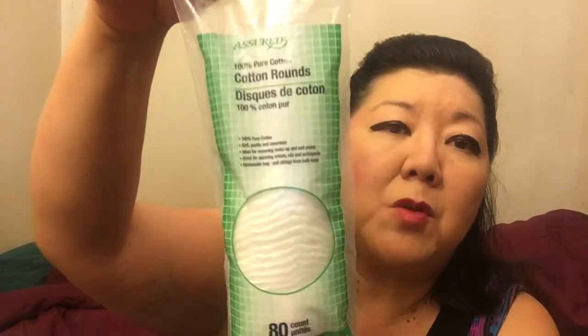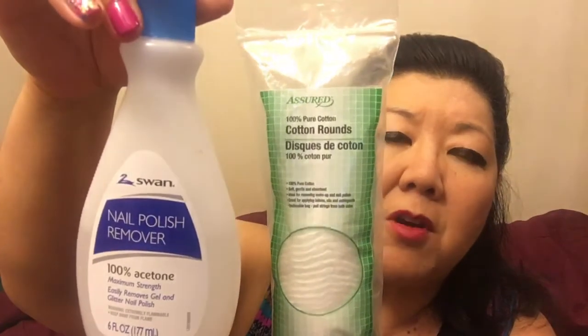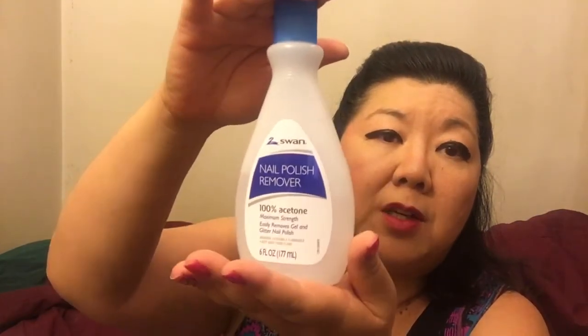You get 80 count. I use these also to take off my eye makeup with baby oil. What you have to do is put some of the acetone on the cotton round and then just hold it on your finger for a while, then take it off. If you're having problems getting glitter polish off, I highly recommend it. It's 100% acetone and it really does the job.